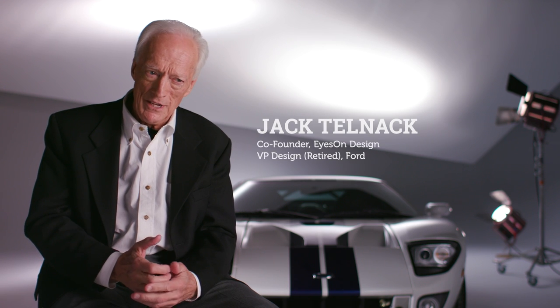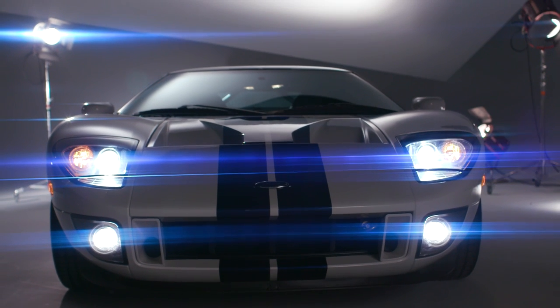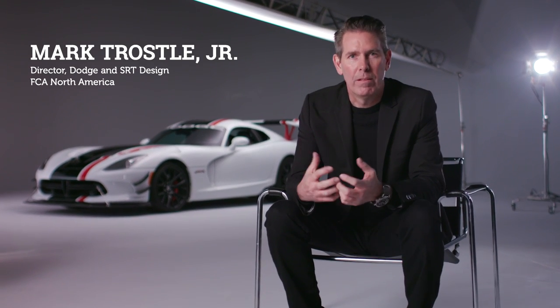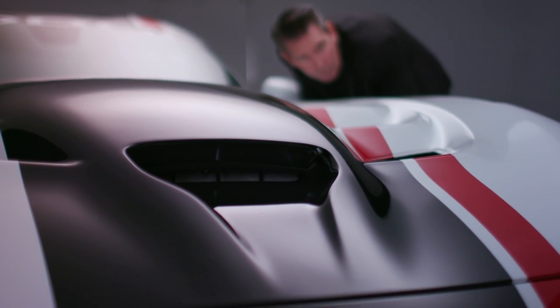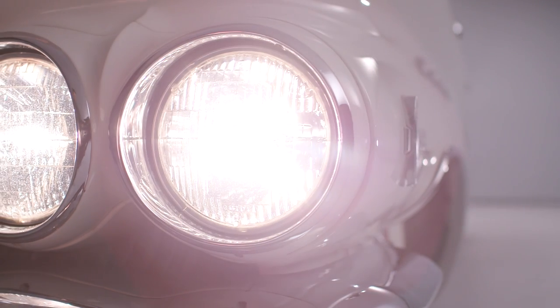Chuck Jordan from General Motors and Tom Gale from Chrysler and I got together with Dr. Hespert to decide what can we really do — what kind of contribution can we really make to research? We decided that maybe a car show would be a great way to do it. The vehicles are judged based on design, not in the way they look or their authenticity. And we all come together with other designers throughout the industry and talk about what our eye sees and what we feel because of what we're seeing.